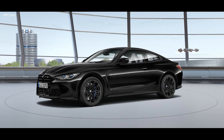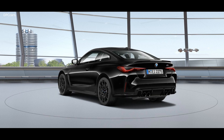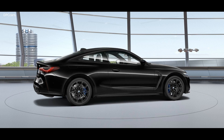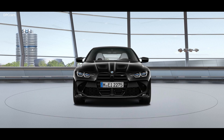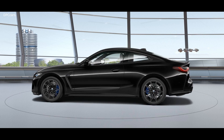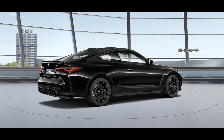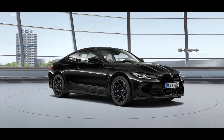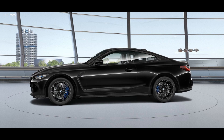The biggest change for the new M3 and M4 are obviously the massive dual kidney grills propped up front and center. But behind the controversial snout hides a new twin turbocharged straight six capable of producing up to 503 horsepower in the competition model and allowing for a 0 to 60 mph sprint of under 4 seconds. Coupled with an updated cabin design complete with brand new sport bucket seats and loads of fresh technology, the new M3 and M4 promise to be more than just polarizing silhouettes.